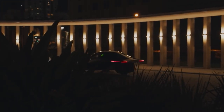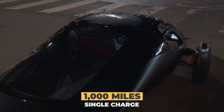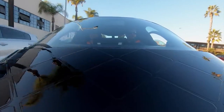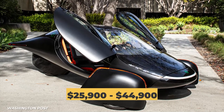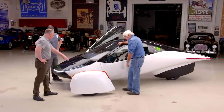Aptera claims it will travel 1,000 miles on just a single charge. The price reportedly goes from $25,900 to $44,900. Someone call Robert Pattinson — he's a Batman worth $100 million, and I know the exact car he needs.